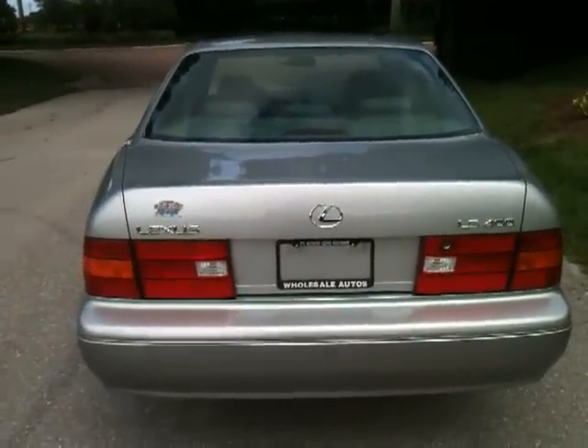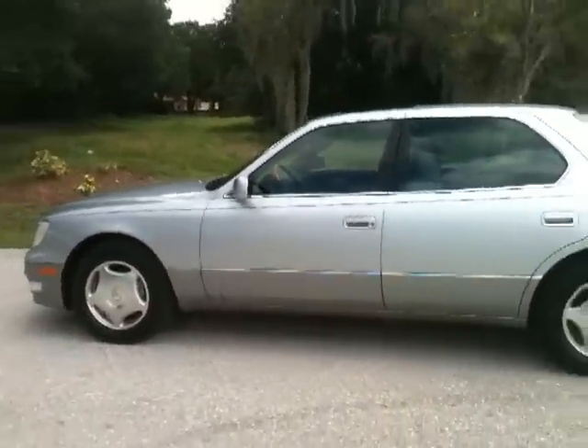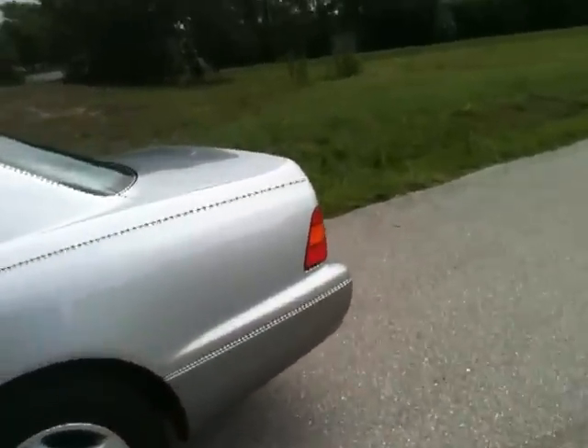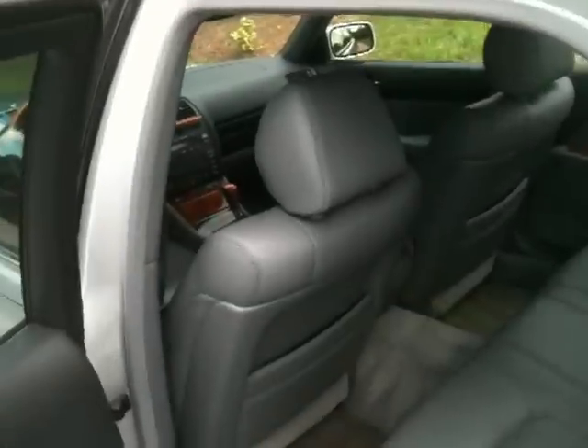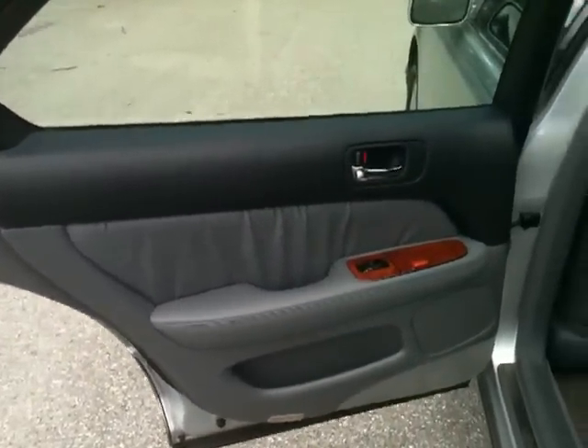I don't care what you drive — it could be a Mercedes, a Ford, a Chevy, a Toyota, whatever. You drive this car, you'll come up with one conclusion: wow, this is the nicest driving, riding car I've ever been in. That's why it won't last long. Anybody that knows, knows just how killer this car is. Look at the condition of it — this is a rock star ride. You've got to drive this car just to appreciate how awesome it is. It just screams first class.